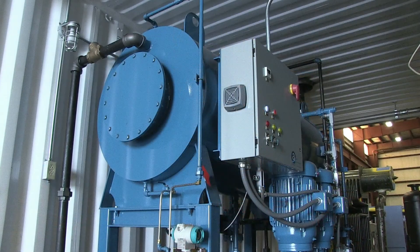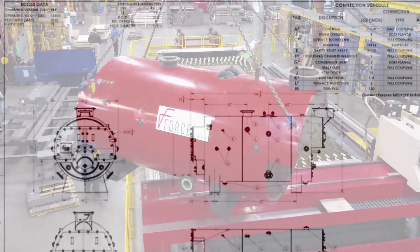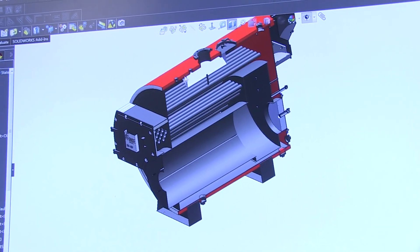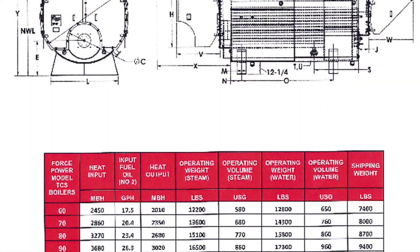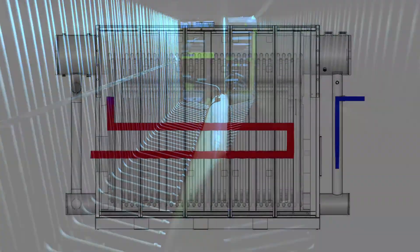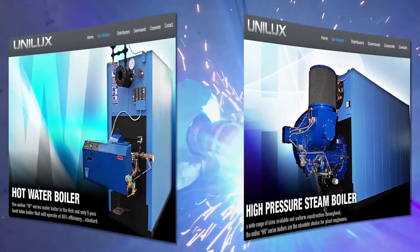Our Force Power Fire Tube boilers are available in either a 3-pass or 4-pass water-back design. Engineered with high performance in mind, our engineers constantly improve the vessel and performance characteristics of this time-proven design. Steam quality in excess of 99.5% — due to our engineered internal baffle separator system and our generous steam chest — makes Force Power the perfect choice for steam heating applications.